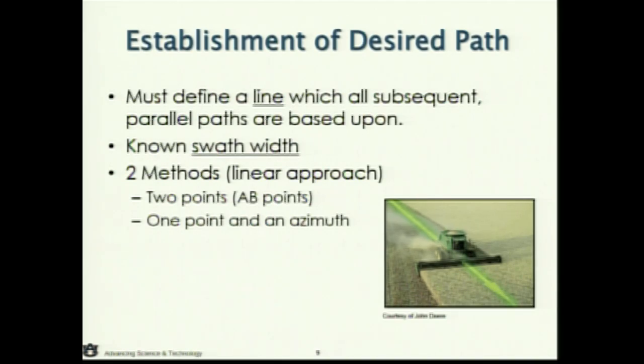So how do these guidance systems work? You basically have to do a little bit of setup within the display. One of the things you have to enter is your swath width — if you're planting that might be 20, 30, or 40 feet depending on your planter size; if you're doing fertilizer, that might be 50, 60, 70, or 80 feet. Then there are essentially two options: you either set an A-B line, which requires two points — a start and an end — or you set a point by azimuth, which is a start point and an angle.